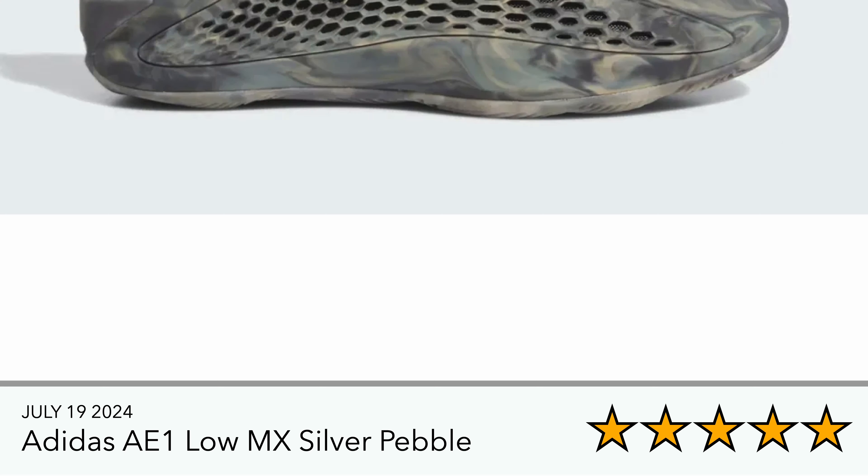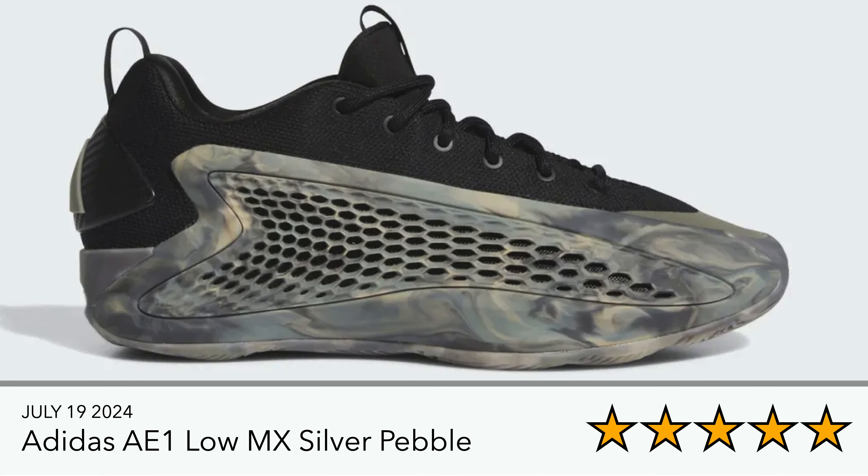I'm hopefully going to try and secure a pair of these — the AE1 Low MX Silver Pebble. I think these are slightly more comfortable than the highs. With the lace structure on the highs, I have a bit of an issue with the top of the forefoot area, so I'm hoping the lows — which I tend to wear more anyway — will work better. I'd like to grab a pair so I can also review them.